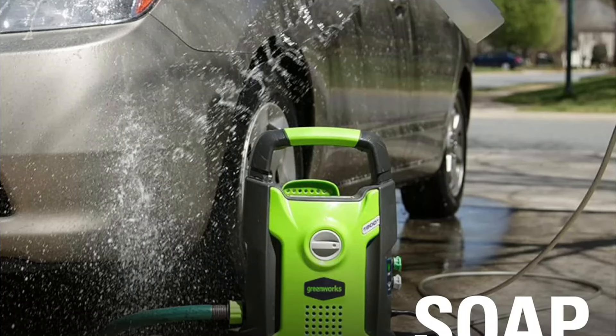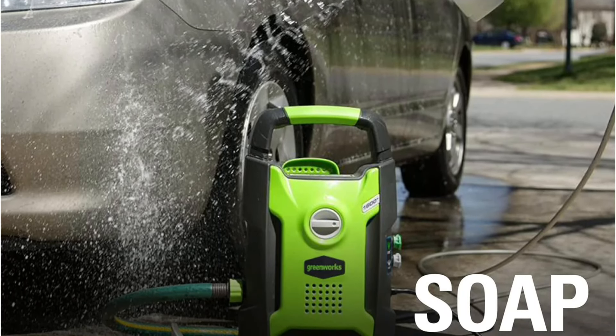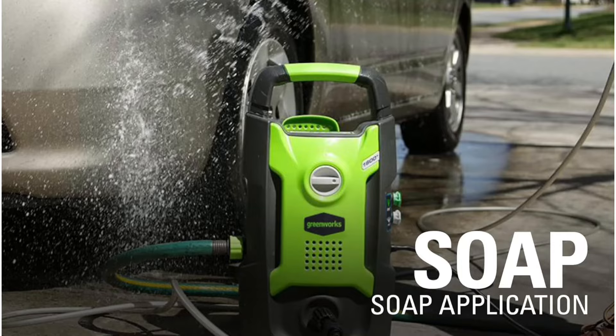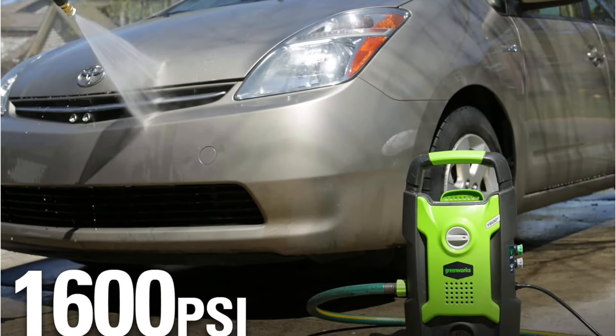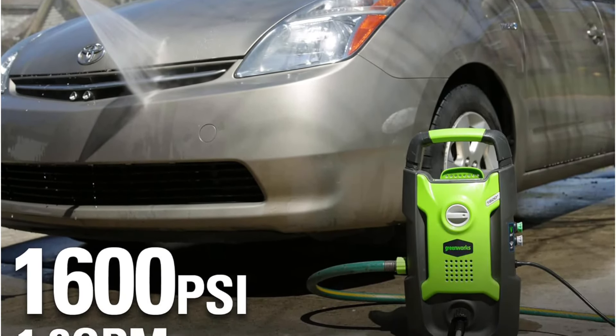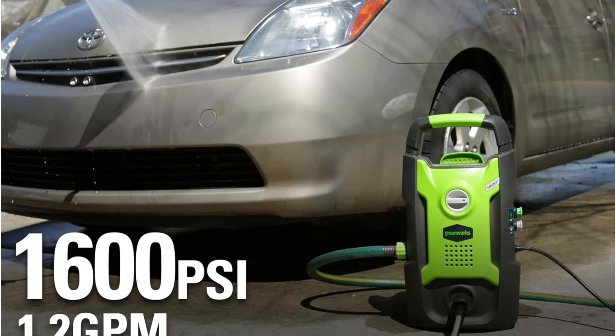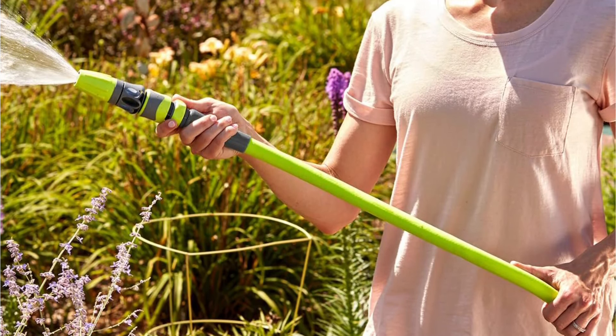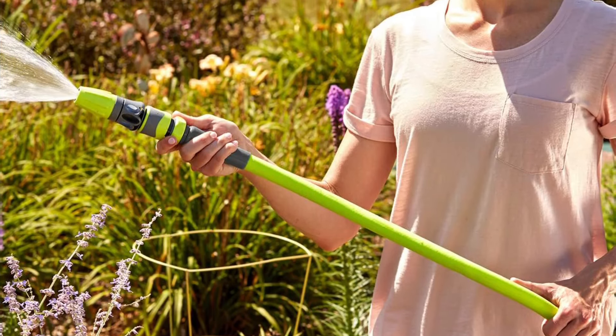However, its weight distribution, which tends to be lower slung, may pose challenges for one-handed use during extended cleaning sessions. Despite this drawback, its overall efficiency and user-friendly features make the Craftsman CMCPW350D1 a solid choice for users prioritizing quiet operation and ease of use.